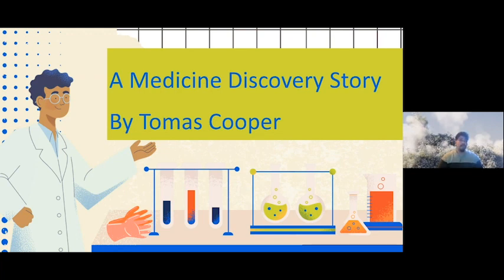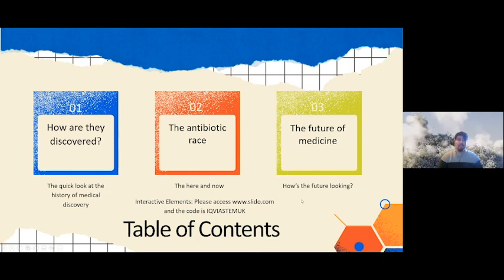Good afternoon, everyone. My name is Thomas Cooper and I'm a project manager for IQVIA, where I work on many clinical studies. Today I'm going to talk about a medicine discovery story. I'll cover a quick history of medical discovery, the here and now, and the future of medicine. A reminder: to access the interactive elements, please go to slido.com and use the code IQVIA STEM UK, all one word.